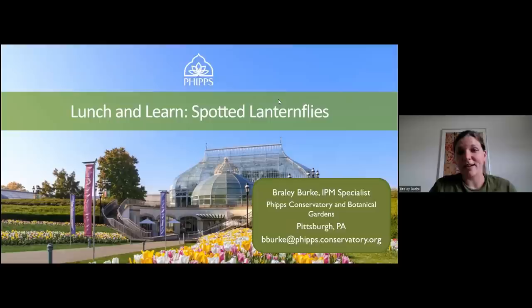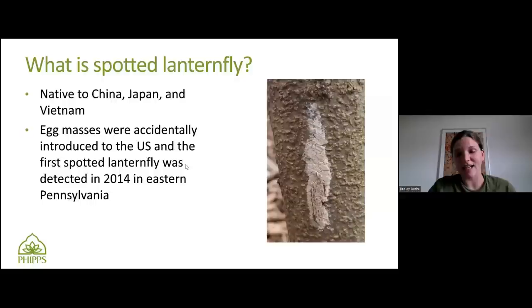Let's get started with just a general background of what Spotted Lanternfly is, and then we can answer your questions. What is Spotted Lanternfly? How did it get here? It's actually native to China, Japan, and Vietnam, and it's actually an invasive species in South Korea, which they've been dealing with for a little longer than us.